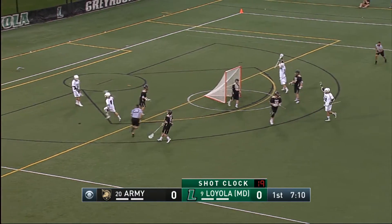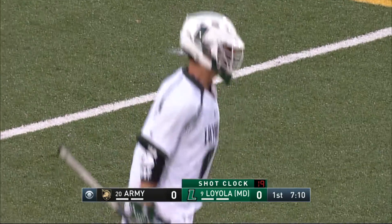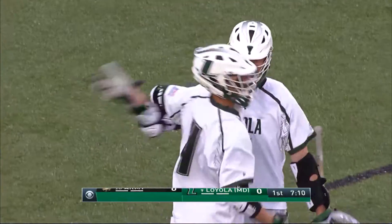There's a shot and a goal! The first goal of the contest comes out of the stick of Drapeau.